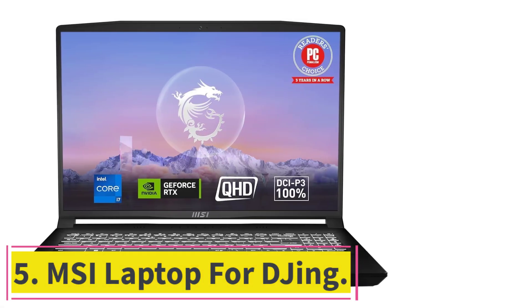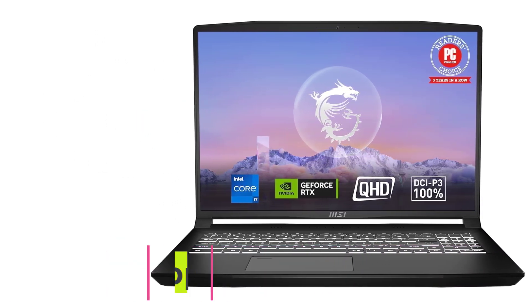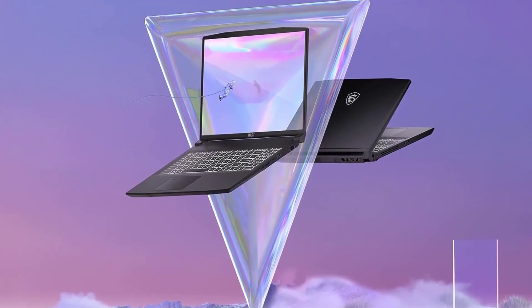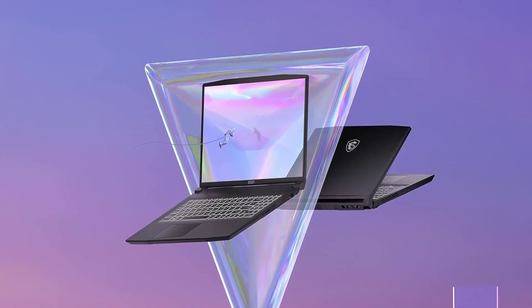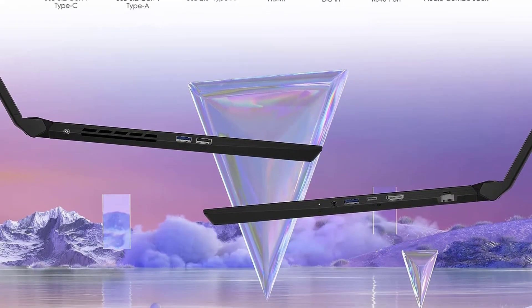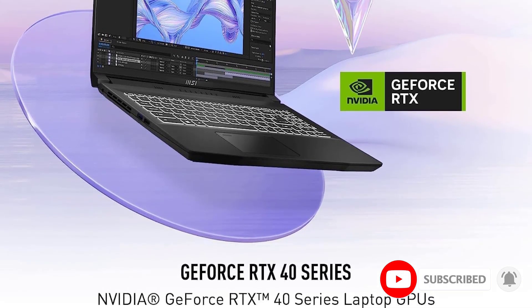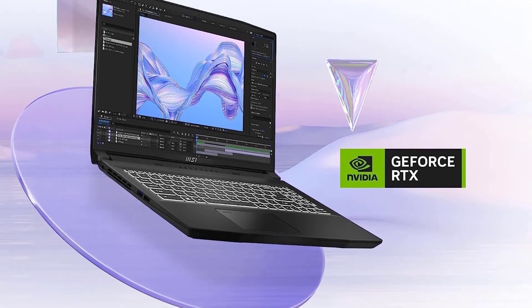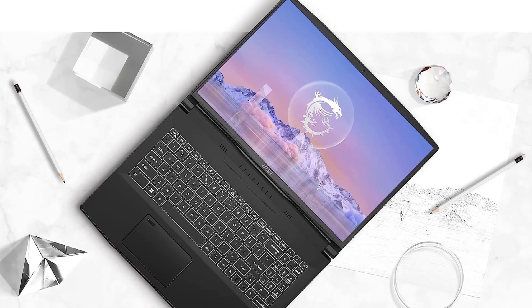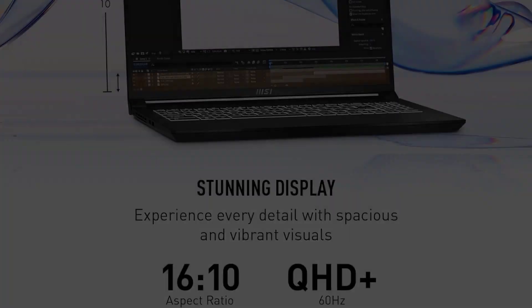At number 5: the MSI Laptop for DJing — designed for music enthusiasts, DJs, and professionals in the creative realm. It features a vibrant 16-inch QHD Plus display with a 2560x1600 resolution and a smooth 60Hz refresh rate, providing DJs with a visually immersive experience crucial for crafting music. It has an Intel Core i7-13620H processor boasting 10 cores and 12 threads, capable of reaching speeds up to 4.9GHz, so DJs can make music without any problems or delays.